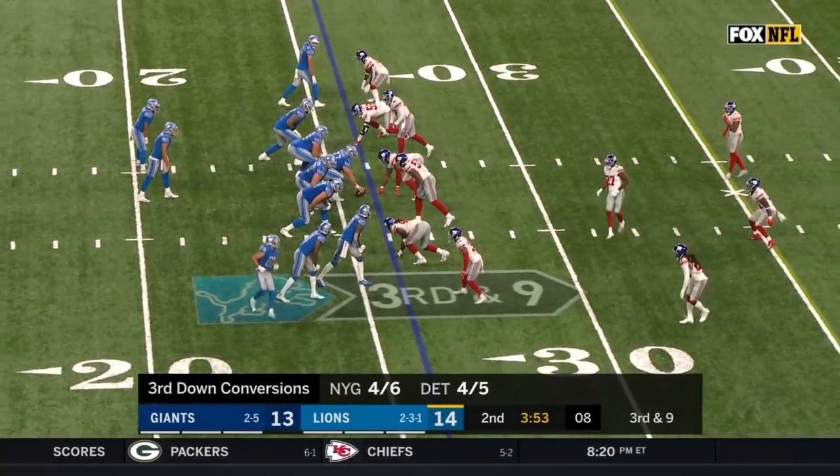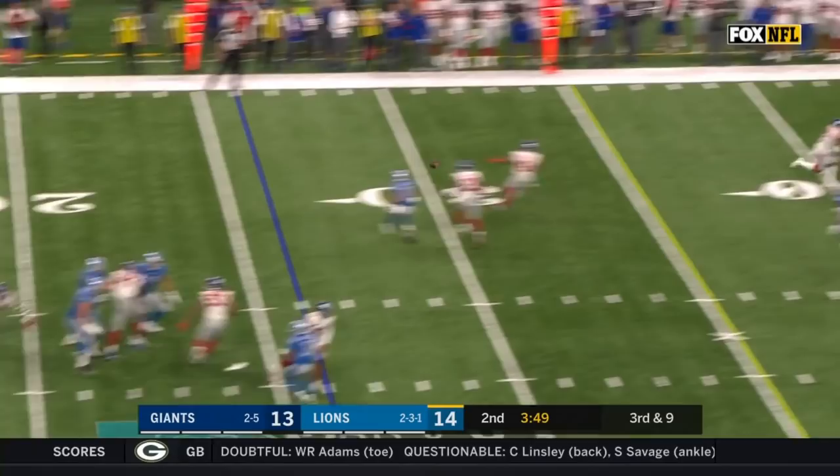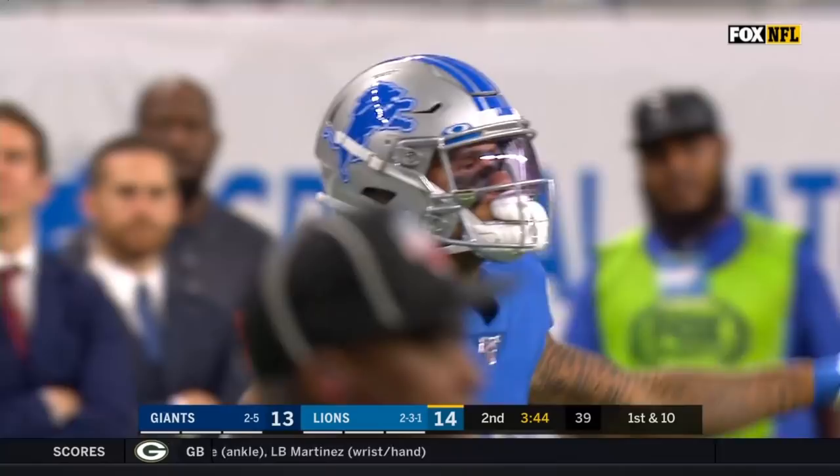Third down and nine for the Lions. They must get to the 35 for a first down. Stafford steps up and throws — it's complete. The Lions are able to move the chains. It's Galladay, finally tackled by Thomas.